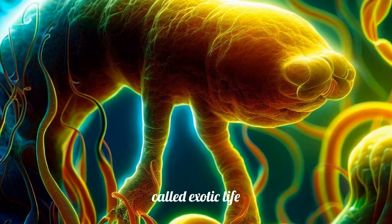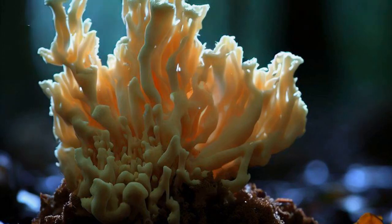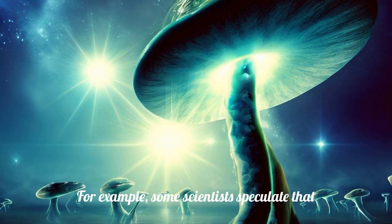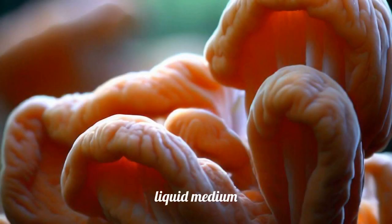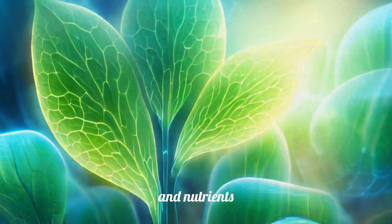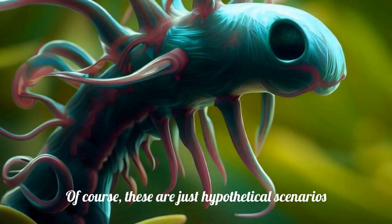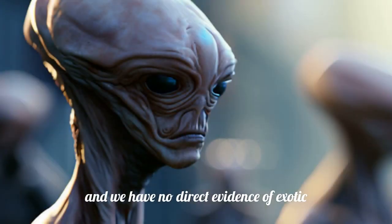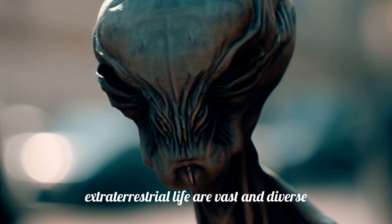These alternative forms of life are called exotic life, and they might exist in environments that are hostile to Earth-like life, such as extreme temperatures, pressures or radiation levels. For example, some scientists speculate that there could be exotic life in the clouds of Venus, where sulfuric acid droplets provide a liquid medium, or in the subsurface oceans of Europa, where hydrothermal vents provide energy and nutrients, or in the atmosphere of gas giants, where floating organisms could harness the winds and lightning. These are just hypothetical scenarios, and we have no direct evidence of exotic life yet, but they show us that the possibilities for extraterrestrial life are vast and diverse, and that we should keep an open mind when we look for it.